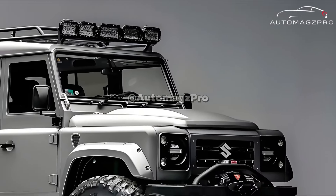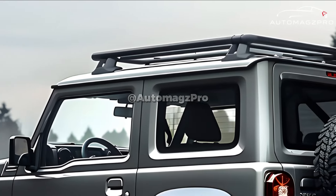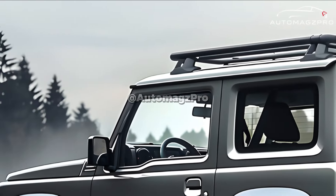A retro-style grille with Suzuki branding, an aluminum-style skid plate on the bumper, matching side skirts, and a spare wheel cover with the Suzuki brand are some of the distinguishing features that set the Horizon apart from the ordinary Jimny. It is also available in a broader variety of hues, including two brand-new ones: Slate Gray Metallic and Horizon Blue.